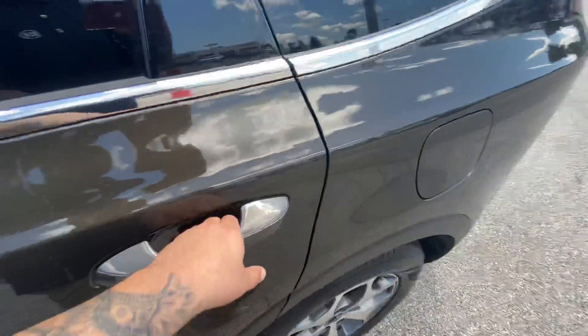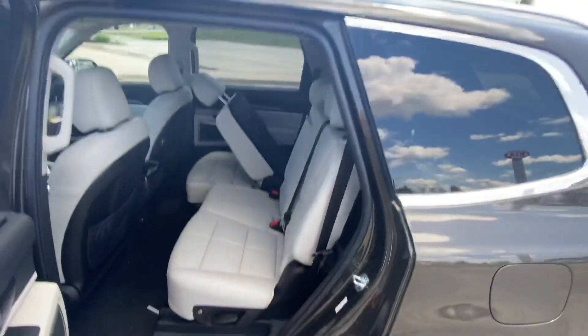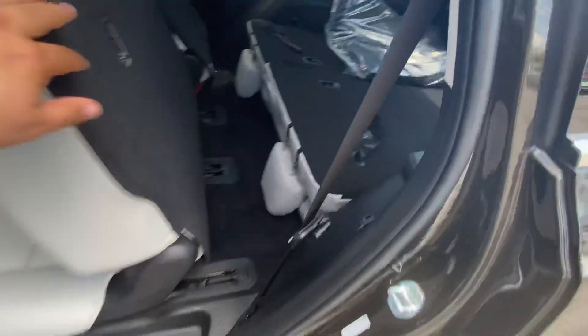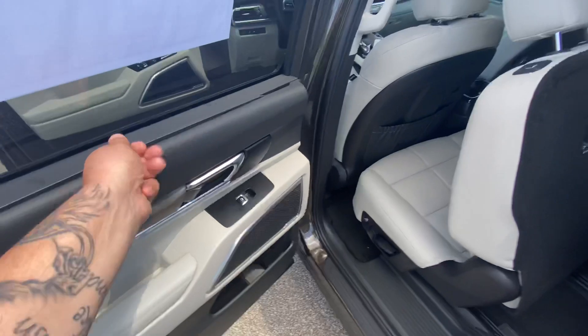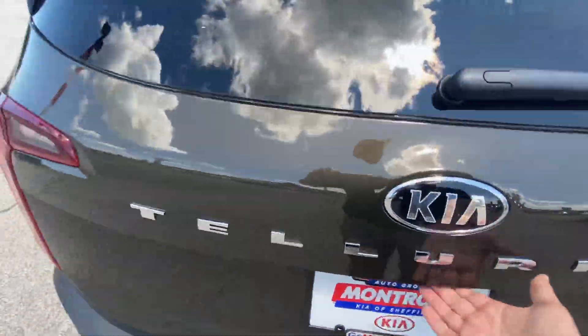On to the back seat. It's very easy to move those seats — you do have a one-touch button here and on the shoulder. All you have to do is give it a touch, making it very easy to access that third row. There is also a built-in shade on this trim — super easy.